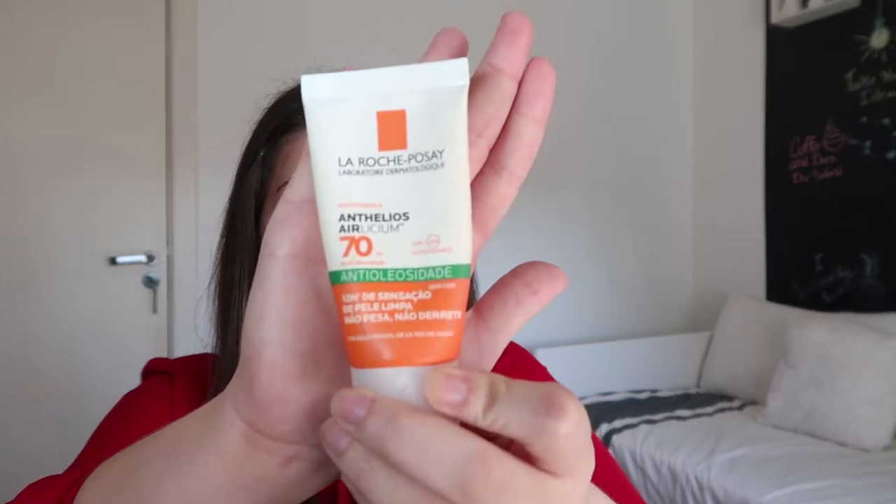My main concern is to get it under my eyes, because that's where I can see a few lines. I swear a couple of months back I could see like two lines under my eyes and now only one. I really believe in the power of hyaluronic acid. And also sunscreen, which is the next product — I use Antelius from La Roche-Posay.